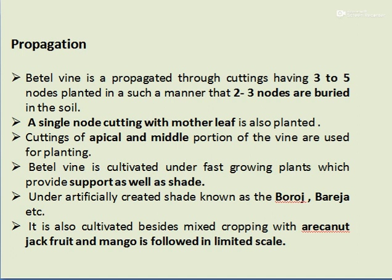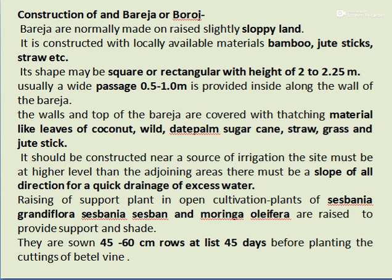Betelwine is cultivated under fast-growing plants which provide support as well as shade. Artificially created shade structures are known as Boros or Bareza. It is also cultivated in mixed cropping with areca nut, jackfruit, and mango on a limited scale.